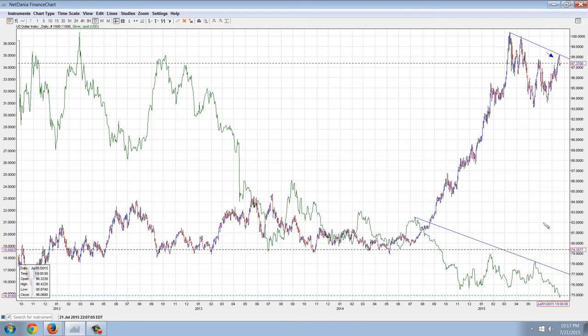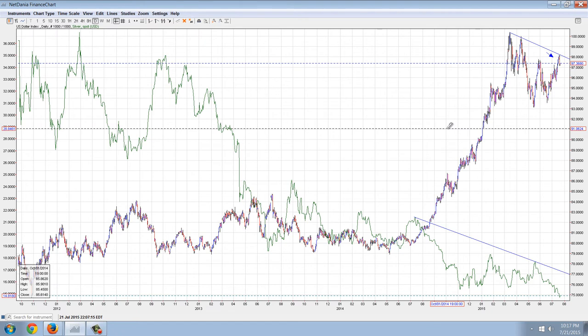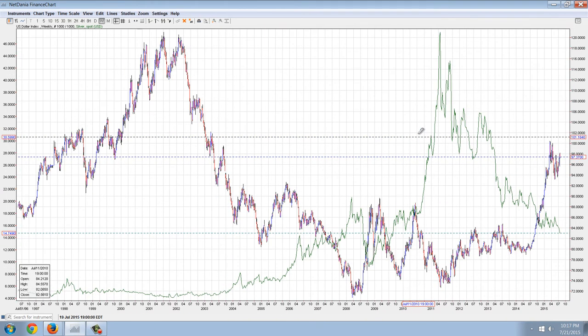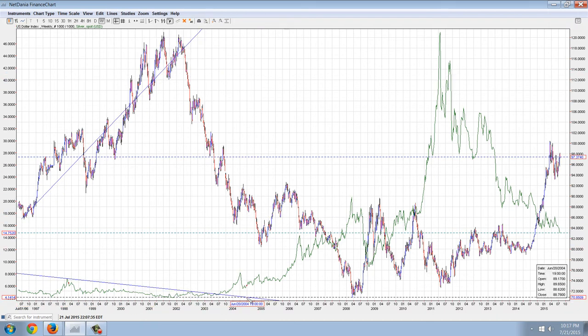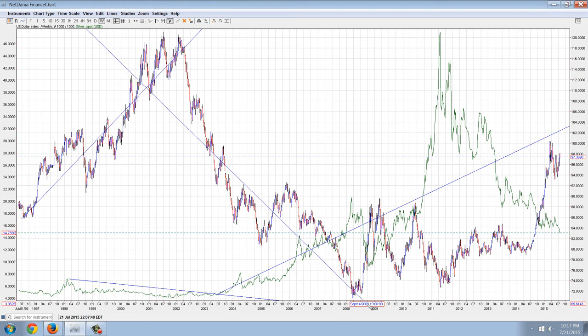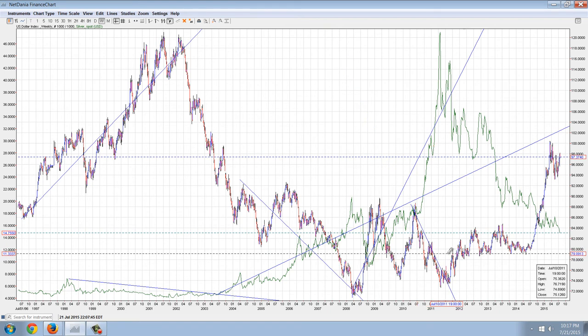But we're still seeing weakness in silver. A lot of people believe that those are always going to be inversely correlated, and most of the time they are. You can see that if we go back to the weekly, for the most part when one is rising the other is falling. Let's put the lines in to give you a general idea — when this one starts rising, this one starts falling, and so on.